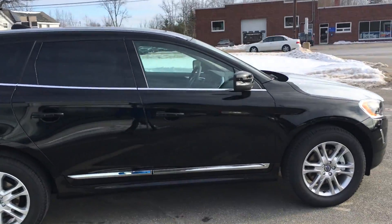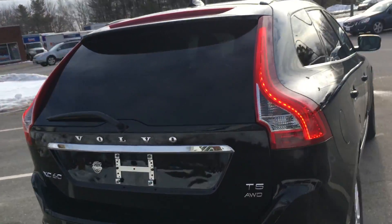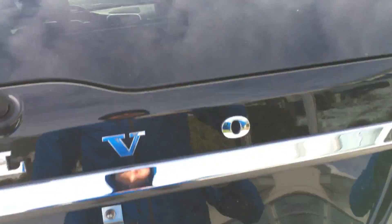It's got front and rear park assist, BLISS, Bi-Xenon headlights, Volvo on Call — so remote start with your app — and it's got the power tailgate and the backup camera.